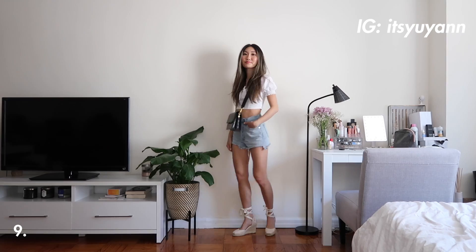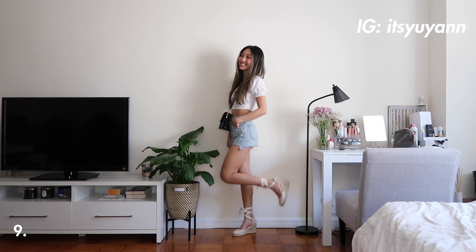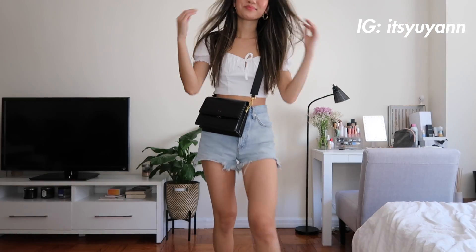I hope you guys liked this styling video and found some inspiration to wear with your denim shorts. As always, thank you guys so much for watching and I will see you guys in my next video. Bye guys!